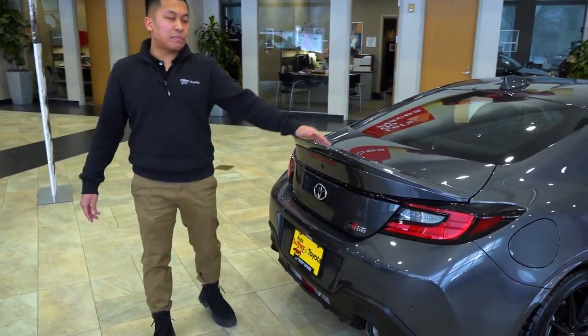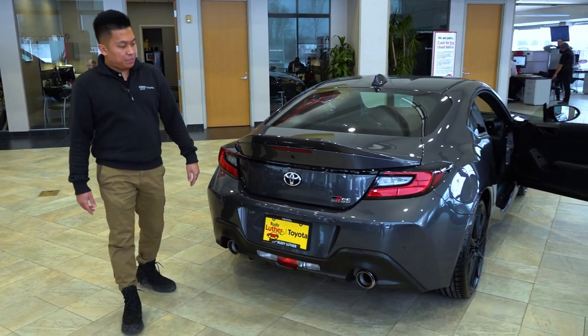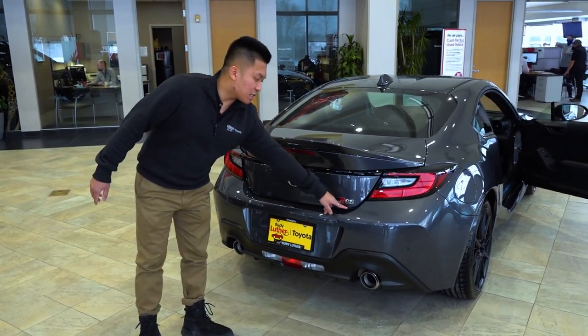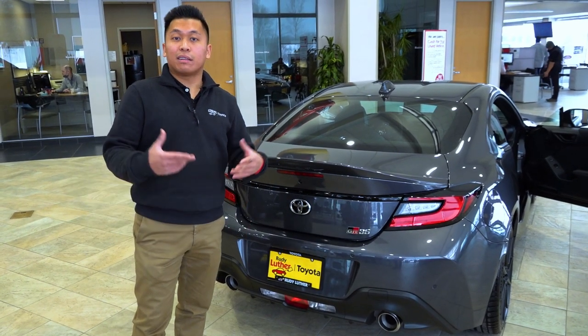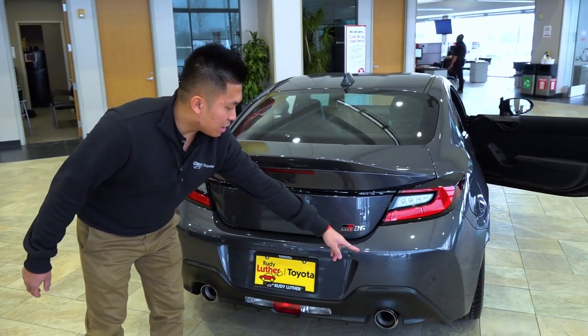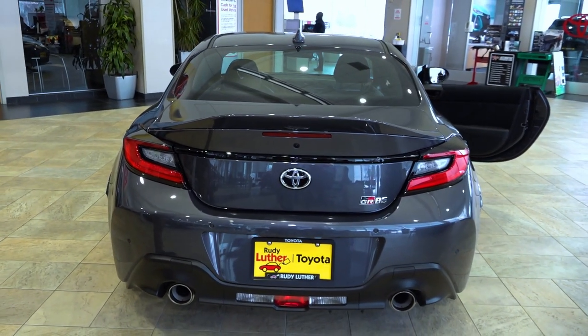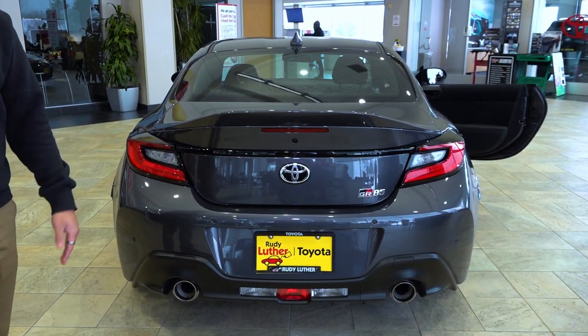Coming around to the back, we have a nice big spoiler specific to the GR86 Premium, a backup camera, and an aggressive 86 badge with a GR badge right next to it. In the rear we also have parking sensors for the rear cross-traffic alert as well as the pre-collision system, so you're avoiding pedestrians, cars, and walls.